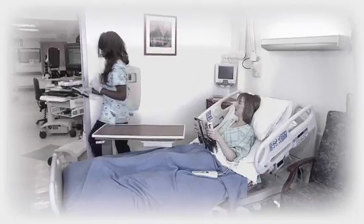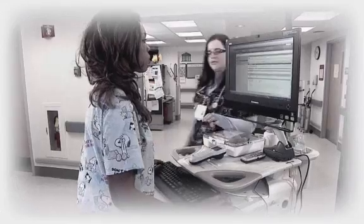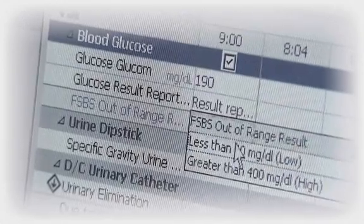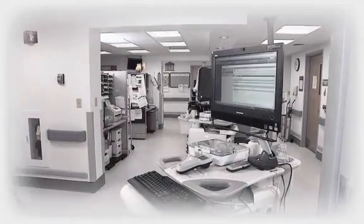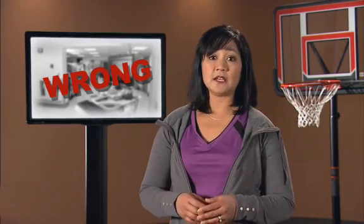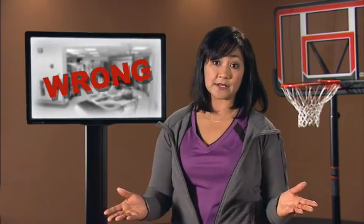Our nursing tech is probably very busy. It's easy to get distracted with so many patients to care for and so much to do. She quickly entered the patient's data, then went on to another task without communicating the glucose level directly to the patient's nurse. In this case, if the patient had received the insulin, she would likely have experienced hypoglycemia, which can be life-threatening.